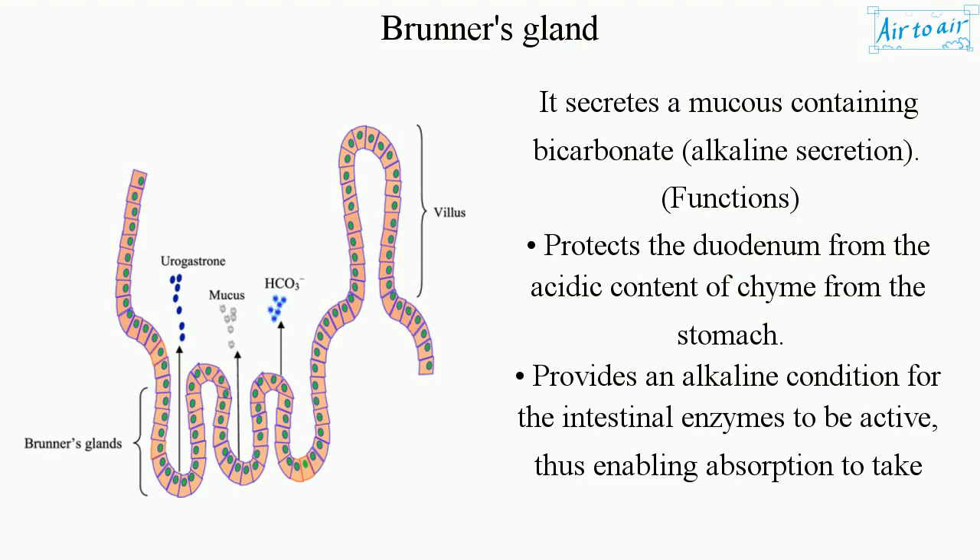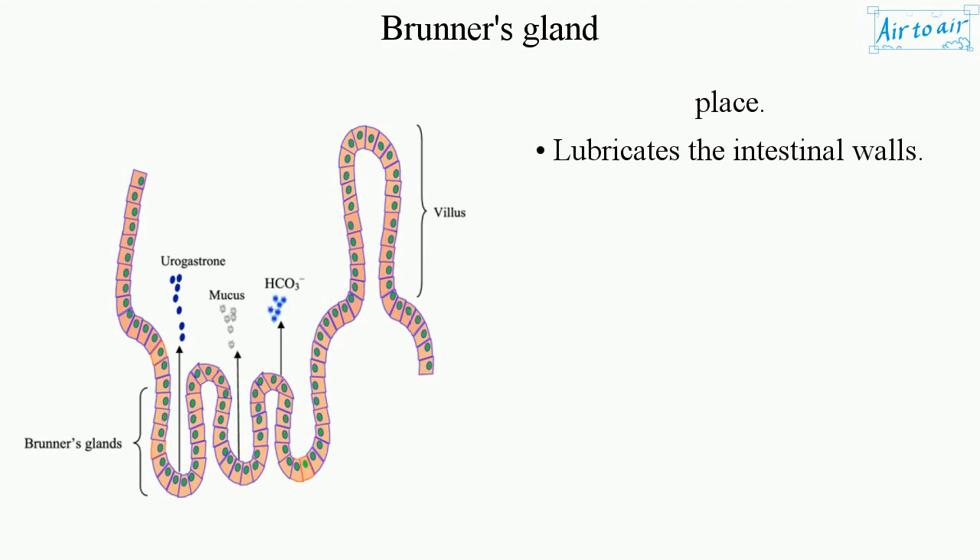This alkaline environment enables absorption to take place and lubricates the intestinal walls.